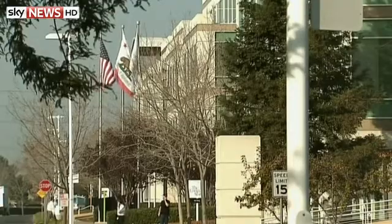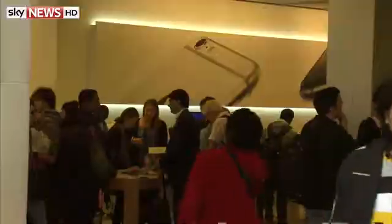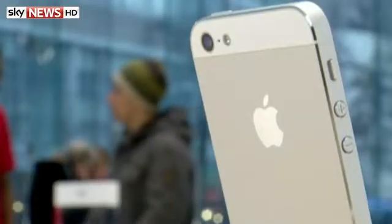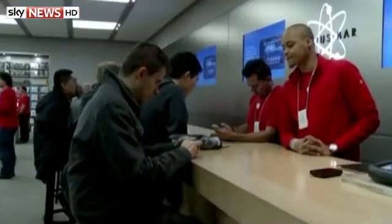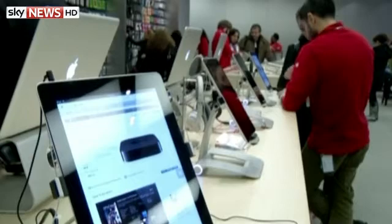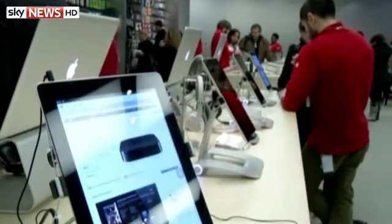Apple is facing legal action from a woman in the US after she realised she couldn't receive iMessages after switching from her iPhone 4 to an Android smartphone. Adrian Moore claims it wasn't made clear by Apple before she changed handsets. A California judge says she deserves a chance to show the company disrupted her wireless service contract and violated an unfair competition law by blocking messages meant for her.